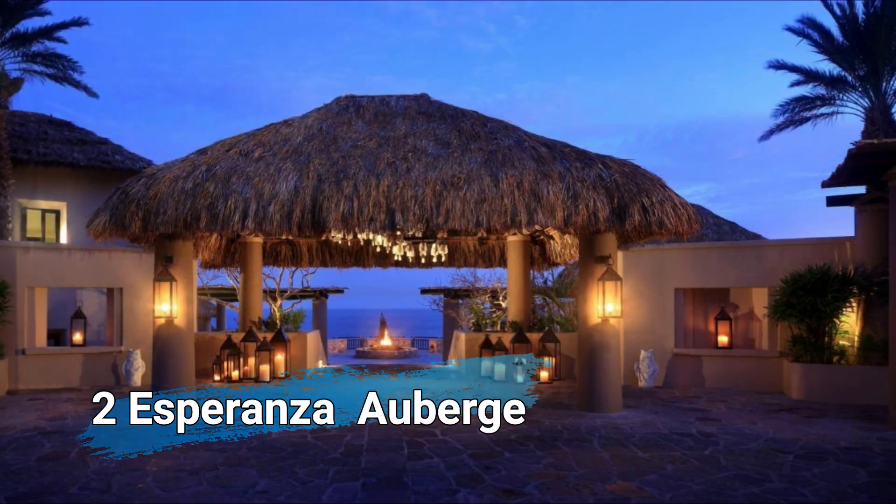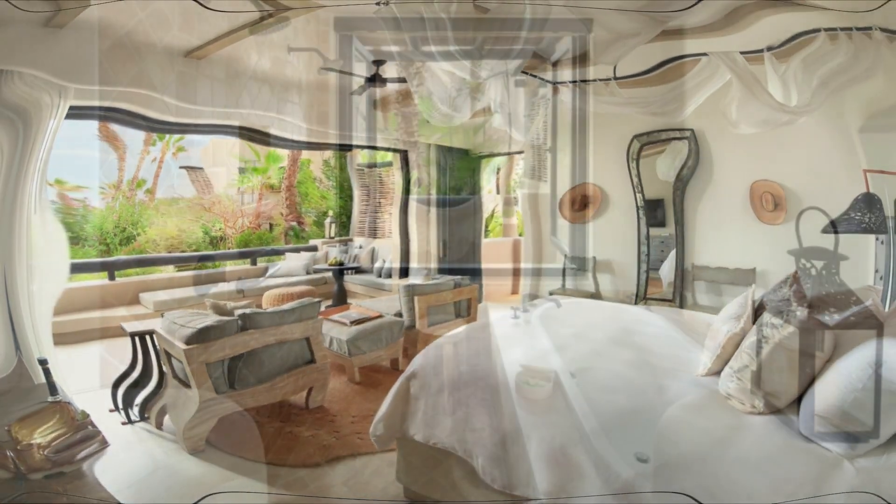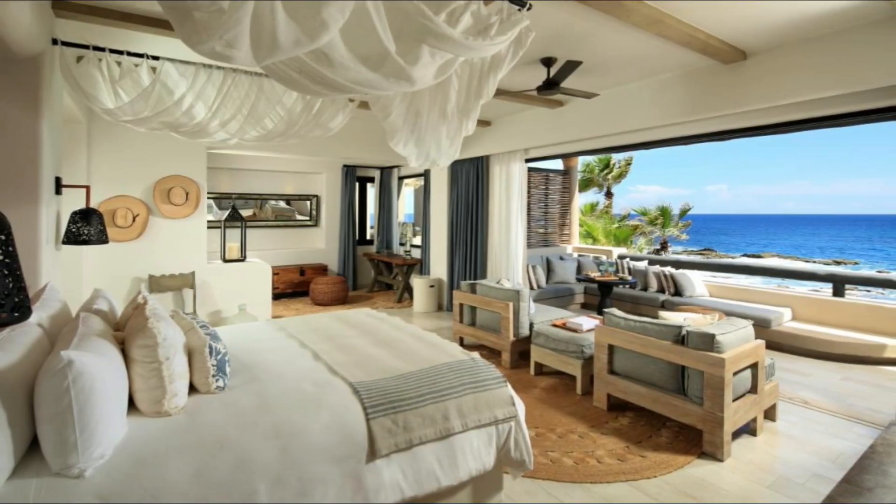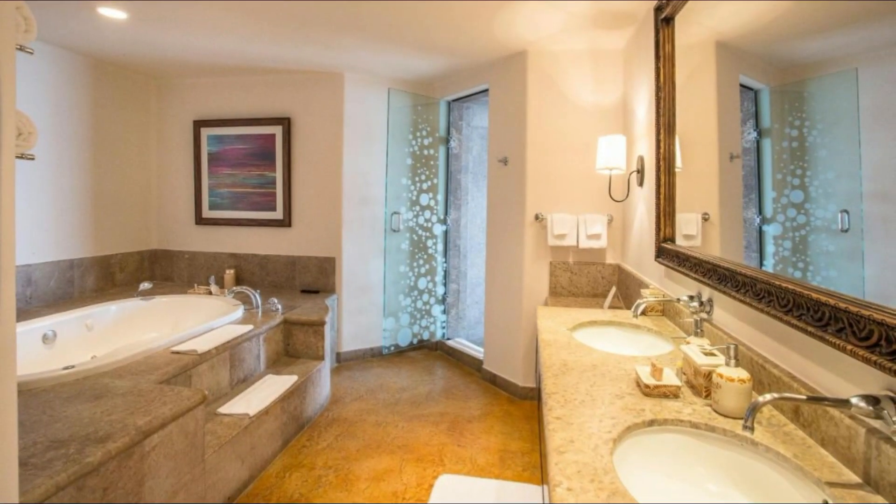In second place: Esperanza, Auberge Resorts Collection. Located on the coast of the Pacific Ocean, this luxury resort is 12 miles from downtown Los Cabos. It features a beachfront infinity pool, spa boutique, and free yoga sessions.